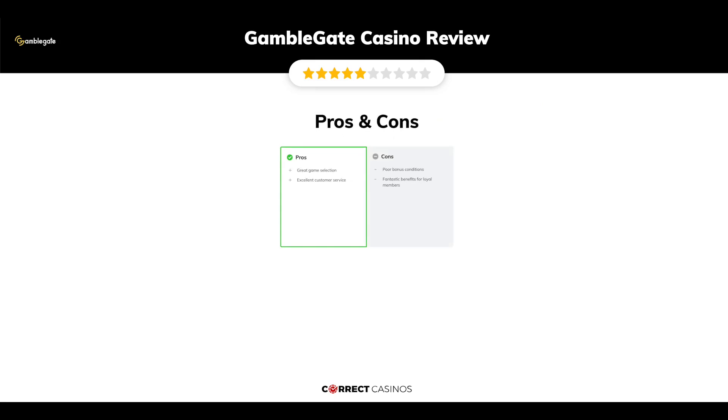The final verdict. GambleGate Casino's strengths are great game selection and excellent customer service. Its weakest points are poor bonus conditions. Fantastic benefits for loyal members. Thank you for watching.